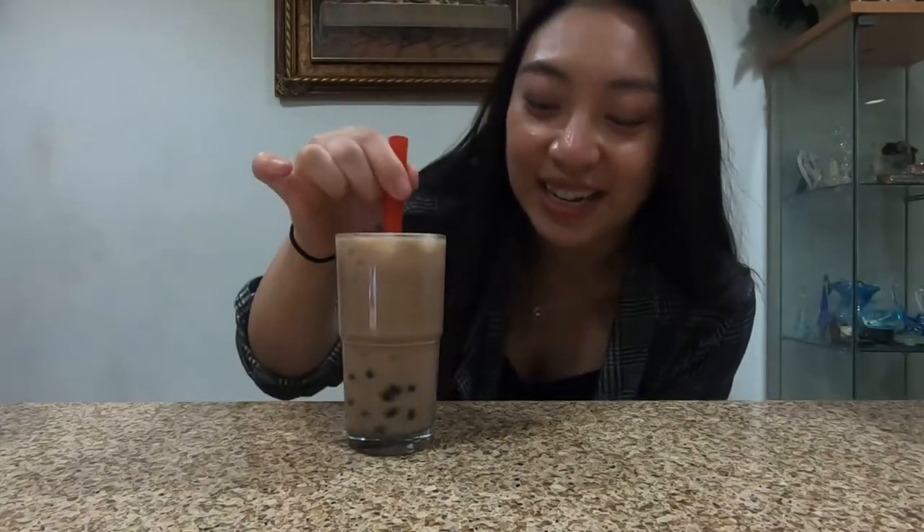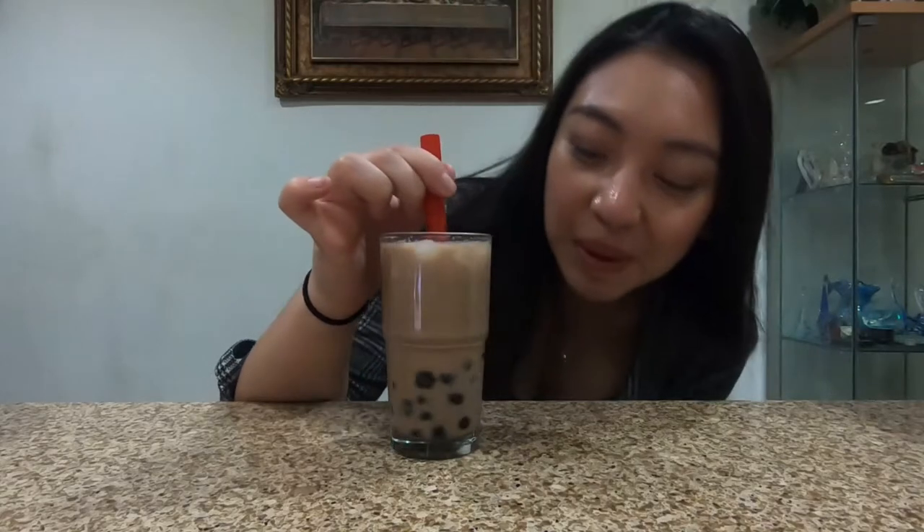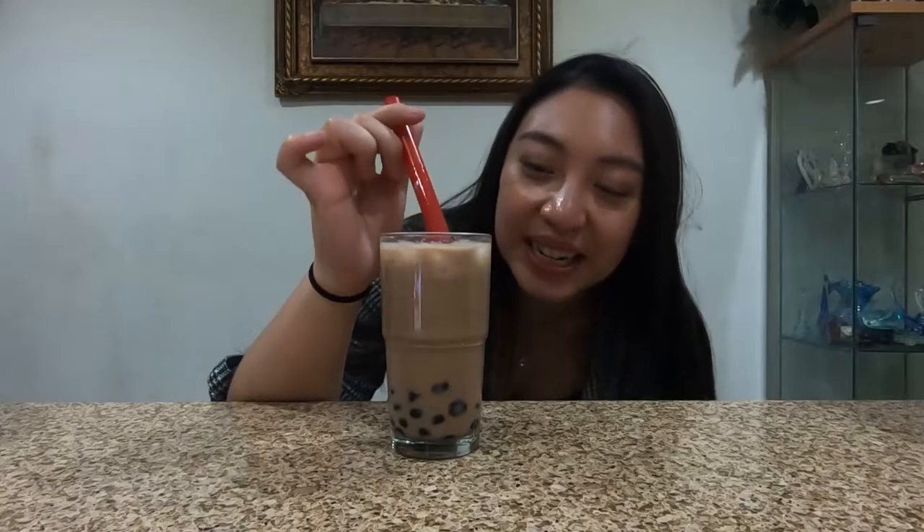So one serving gets you this much boba. Let's try it. The drink tastes good. The boba has some type of weird taste to it. It needs to be a little bit more cold too.